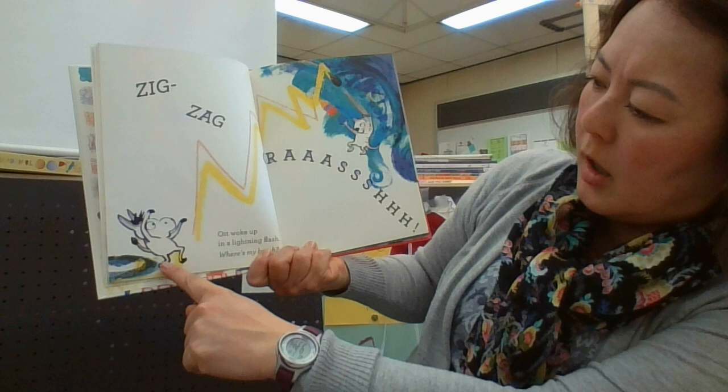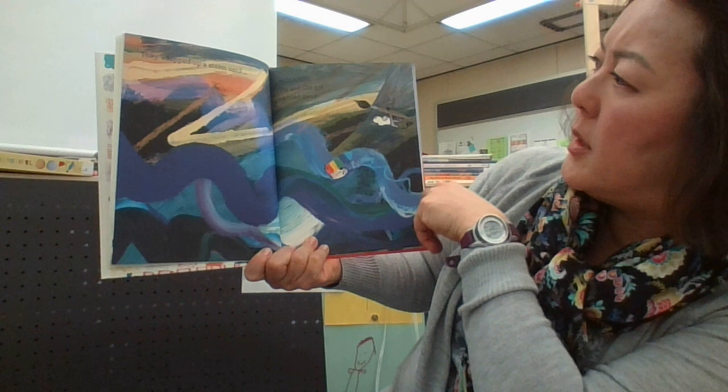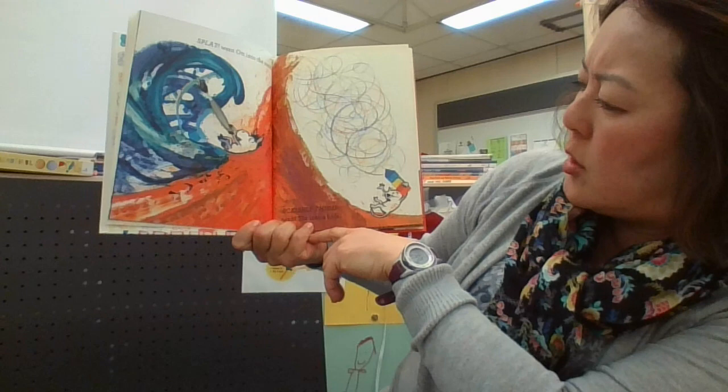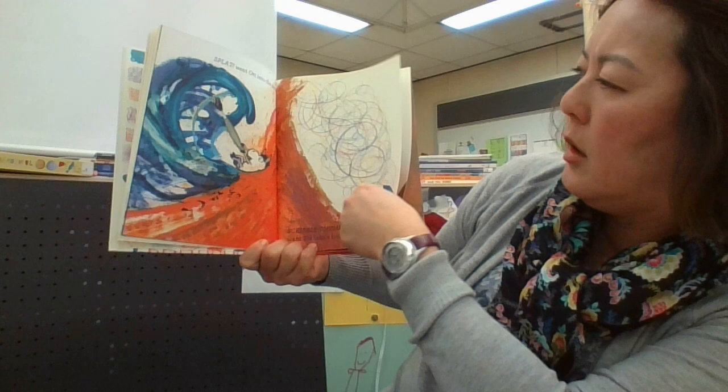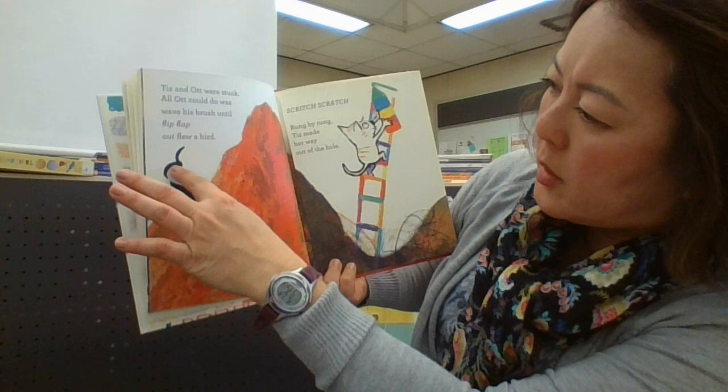Look what's happening! Art woke up in a lightning flash. 'Where's my brush?' They whipped up a storm until — whoosh — Teeth and Art got carried away. Flat went Art into the sand, scribble thump went Teeth into a hole. Teeth was stuck. All Art could do was wave his brush, until flip and flat out flew a bird.